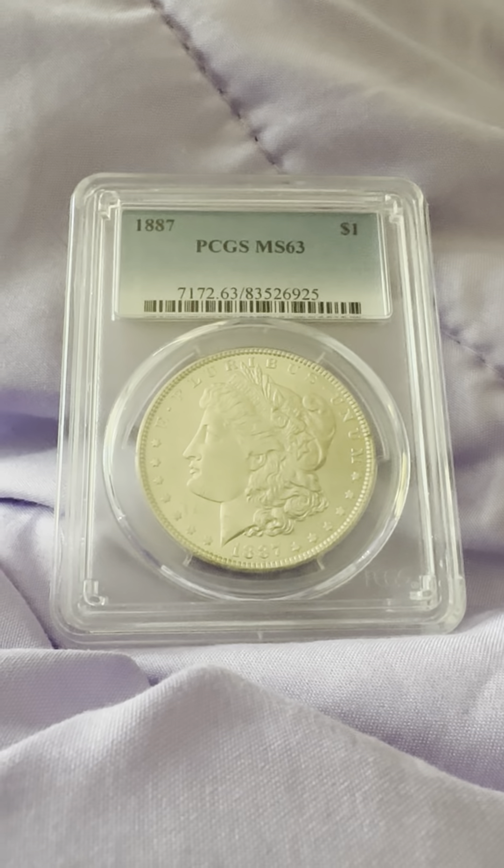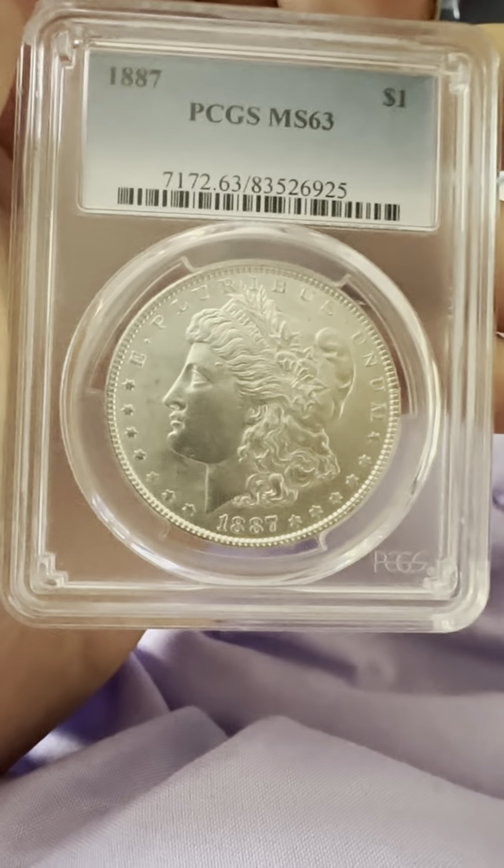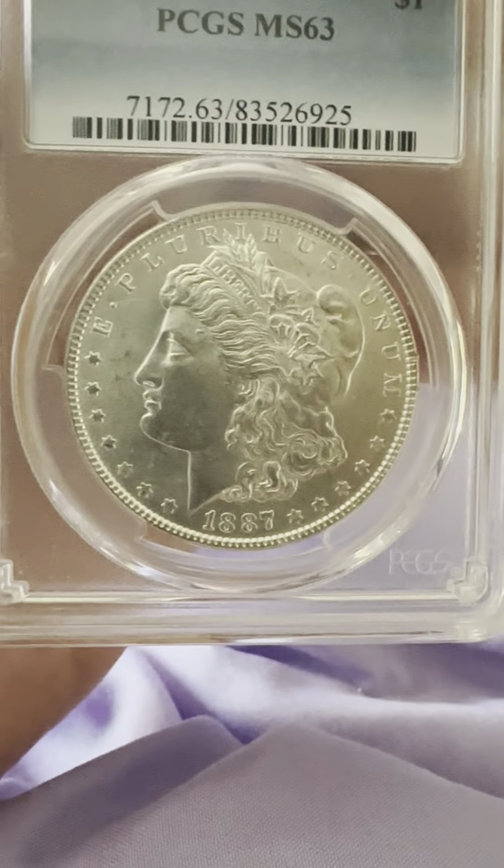Hello everybody, thank you for joining my YouTube channel. If you haven't already, like and subscribe. Today we have an 1887 PCGS MS63, Mint State 63.